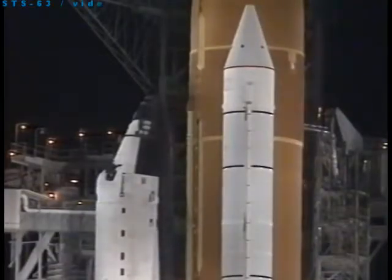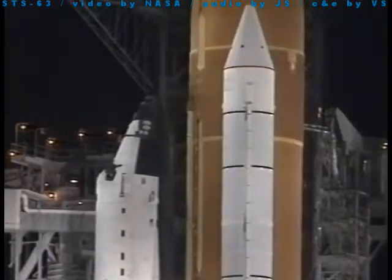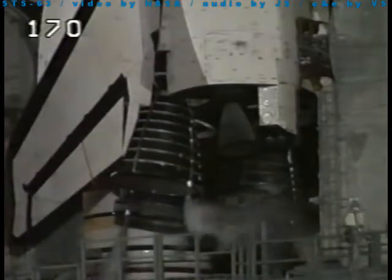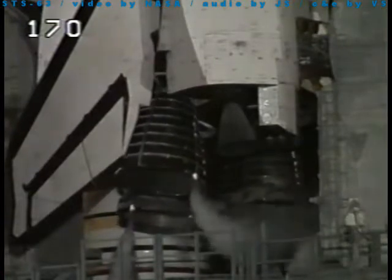T-minus four minutes. Preparing now to gimbal the main engines of the orbiter and the flight controls. We see now the orbiter's elevon being moved. Main engine gimbal coming up here in about five seconds. Engines now being steered through their flight profile.